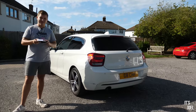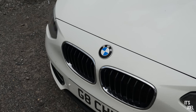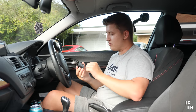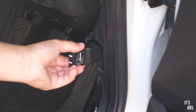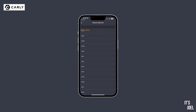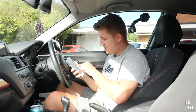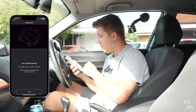A huge thank you to Carly for sponsoring today's video. My friend Charlie has asked me to code a few things on his car using my Carly OBD reader. To use Carly, you take your OBD reader, plug it into your car's OBD port, then connect to the Carly app. We're in Charlie's 2012 BMW 1 Series F20 - a gasoline car. Before doing the coding, let's run a quick diagnostics check to see the health of the car.